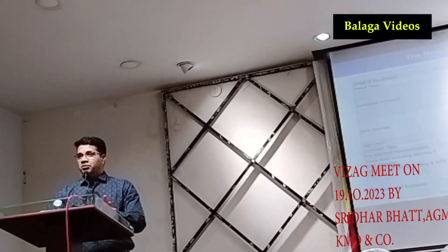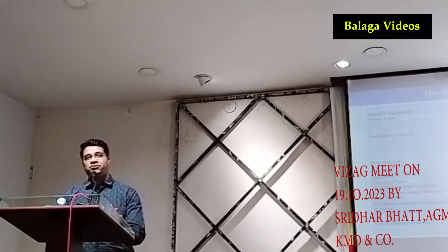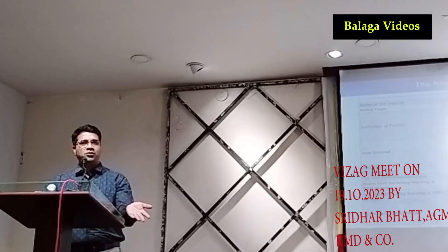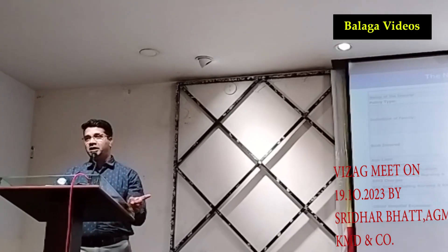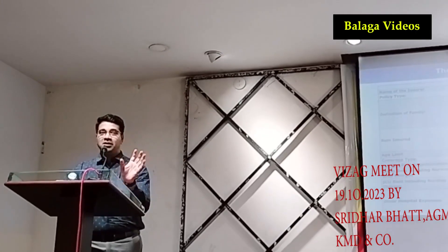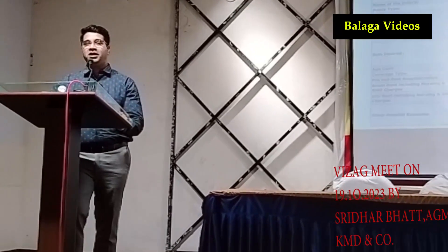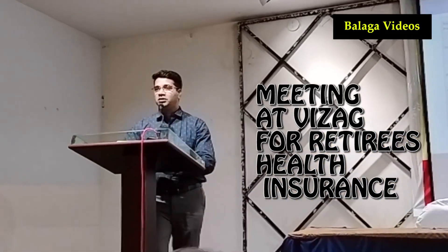The deductible of 3 lakhs does not get deducted from each and every claim — it doesn't work that way. For example, if you have a claim of 5 lakhs, you can claim the first 2 lakhs from SBI base policy and 3 lakhs from super top up. You can do multiple claims. However, there is a gap issue: if your base policy claim is 2 lakhs but SBI General requires 3 lakhs to be crossed, that 1-lakh gap you have to bear from your own pocket. So it is advisable to take a minimum 3-lakh base policy and then move to super top up.